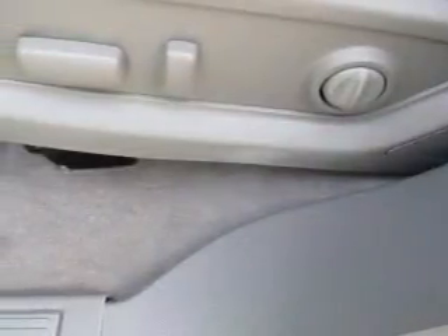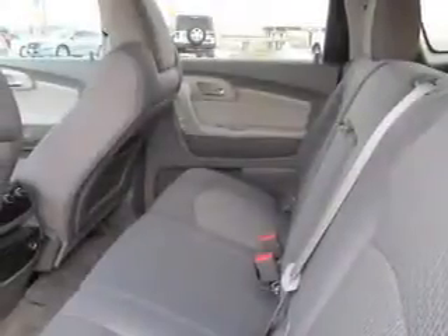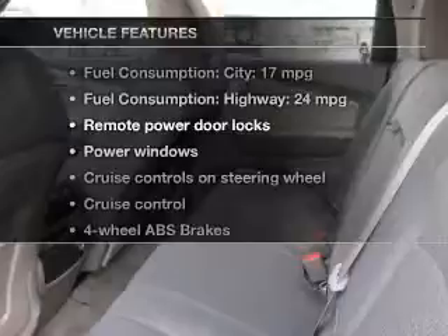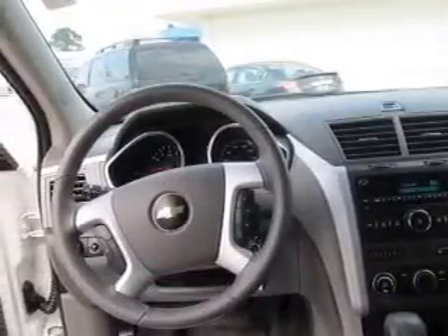You will appreciate the safety feature of anti-lock brakes. Let the outside in with a power convertible roof. Plus, enjoy these notable features included in this vehicle: power door locks, power windows, cruise control, Bluetooth wireless, an AM/FM stereo with a CD player, satellite radio, and power mirrors.